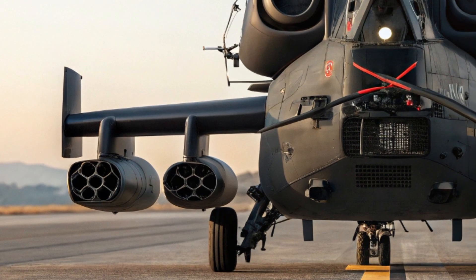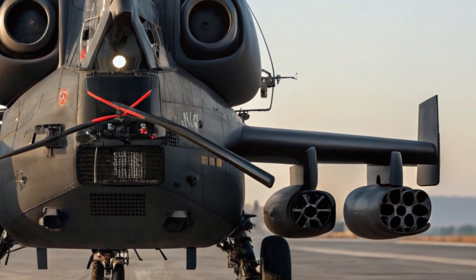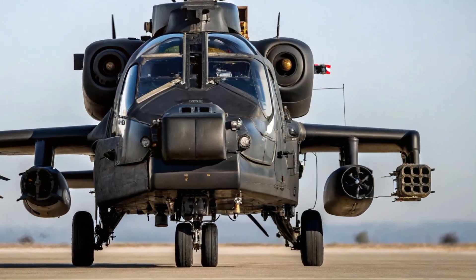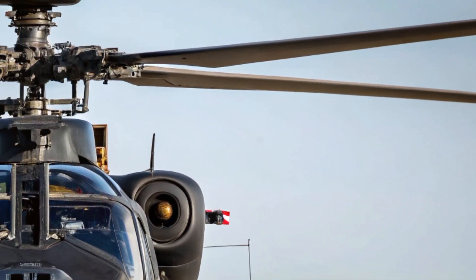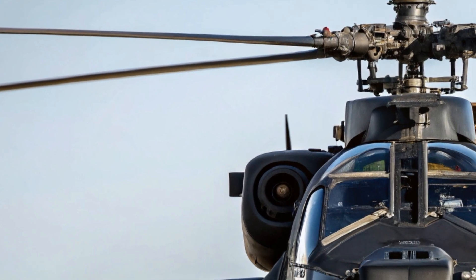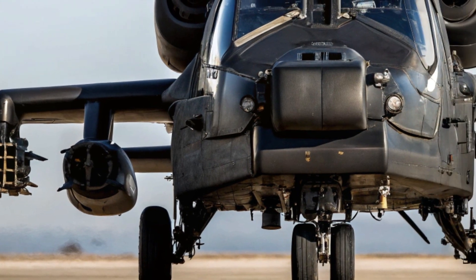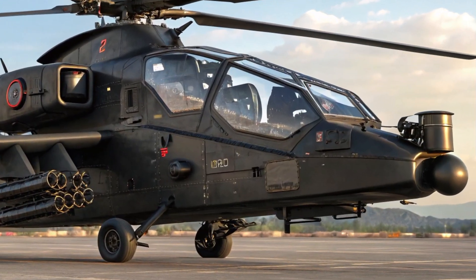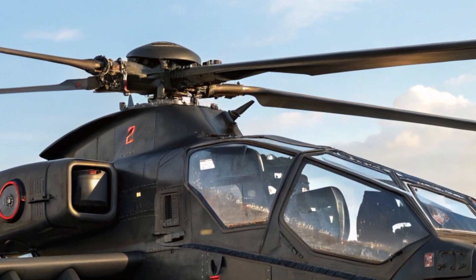The Comanche stands out in several key areas. Its primary unique selling point is stealth — it was built from the ground up to remain hidden in contested airspace. Another strength is its modular design; the helicopter can be outfitted with different weapon systems or sensor payloads depending on the mission, from Hellfire missiles to electronic surveillance equipment. Most importantly, it's designed to integrate seamlessly with modern battlefield networks, enabling real-time communication with drones, ground units, and other aircraft. This level of connectivity gives it an edge in modern combat scenarios where information and coordination are everything.